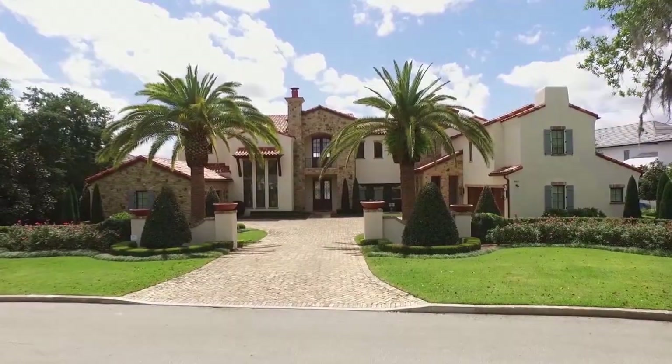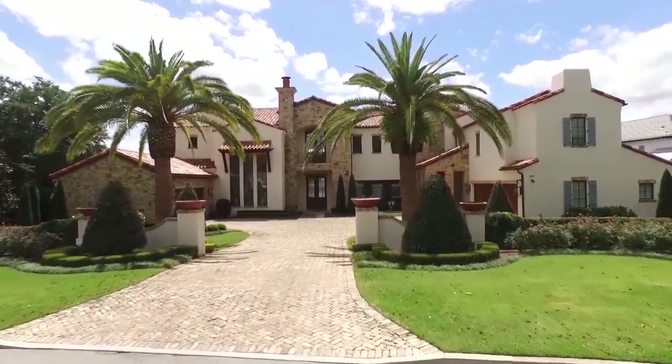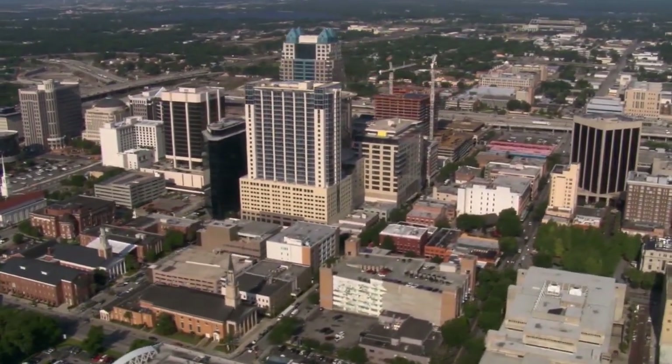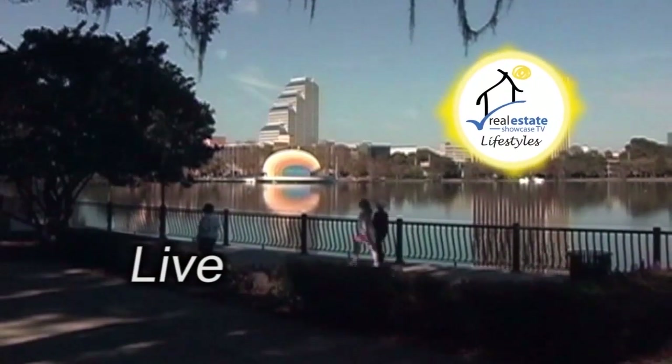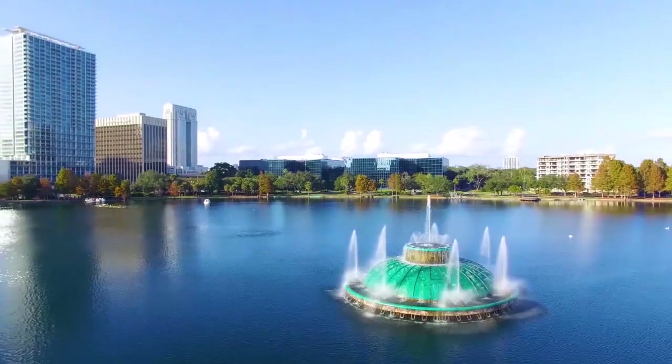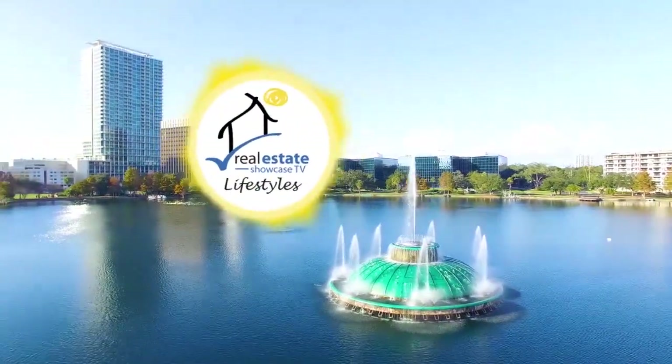I want to settle down in a town that's just right for me. I want to let all my cares go packing while I'm unpacking to stay. You see, what I'm dreaming of is a perfect place.